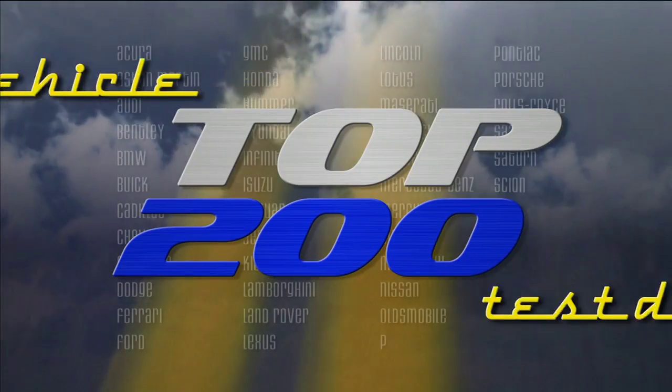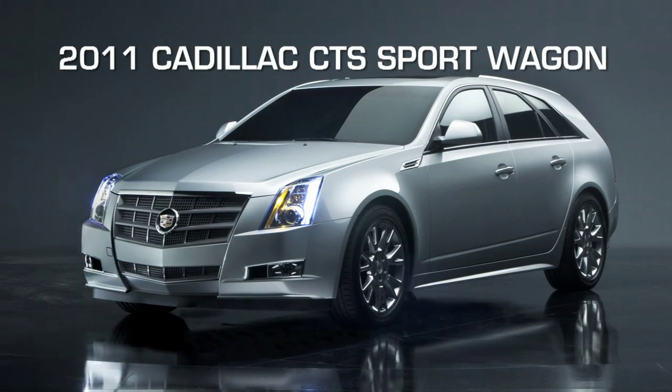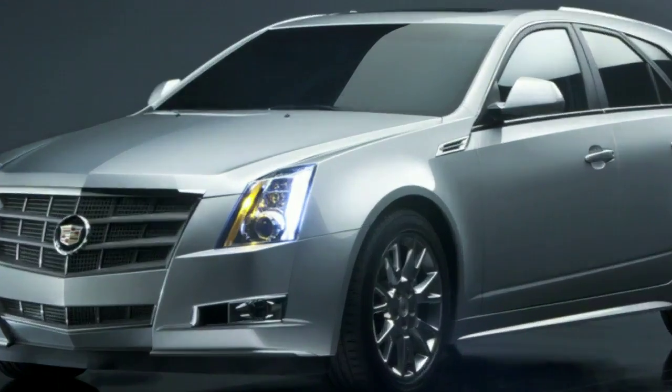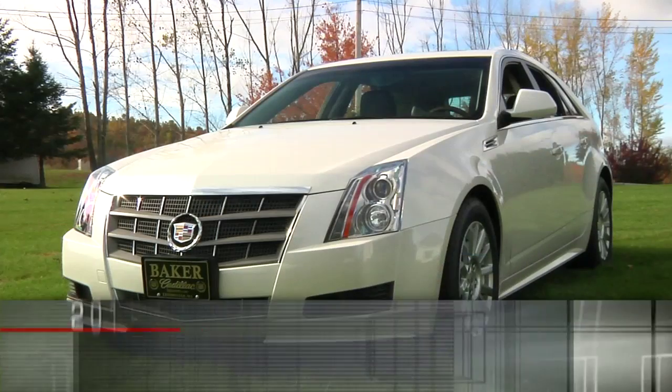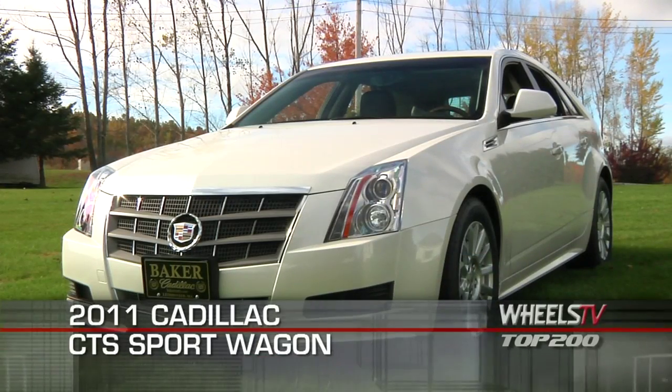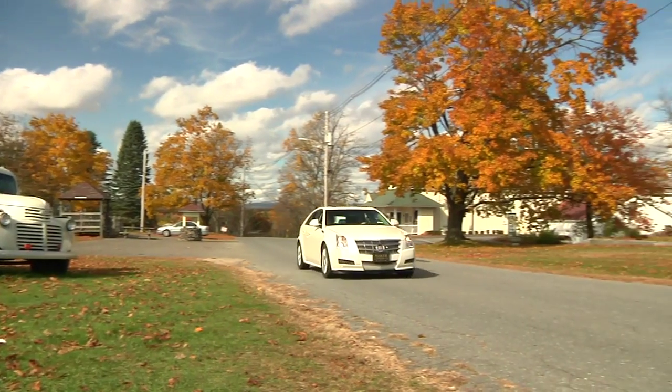You're watching a Wheels TV Top 200 video test drive on the 2011 Cadillac CTS Sport Wagon. With the looks of a concept car, the five-passenger Cadillac CTS Sport Wagon may have been an unlikely candidate for production, and yet, here it is to thrill and delight.